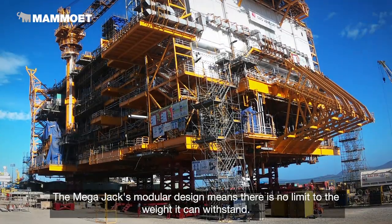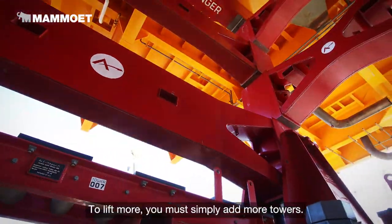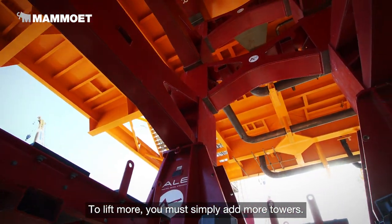The MegaJack's modular design means there is no limit to the weight it can withstand. To lift more, you must simply add more towers.